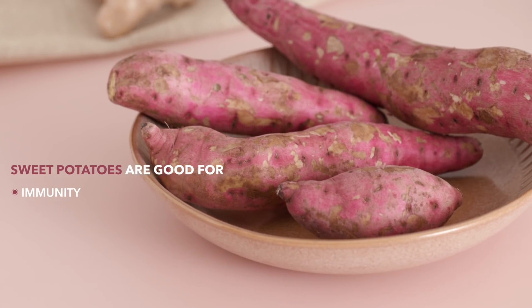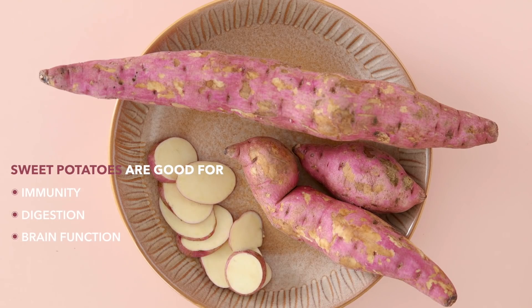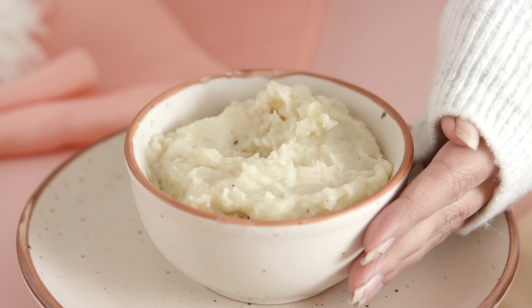Sweet potatoes are highly nutritious tubers loaded with magnesium, beta carotene and antimicrobial properties that actually help you fight off infections. You can add them to soup, sabzi, mash them as a nice sweet potato mash, or even buy some of the cold roasted sweet potatoes that are sold by hawkers across the country during the winters.